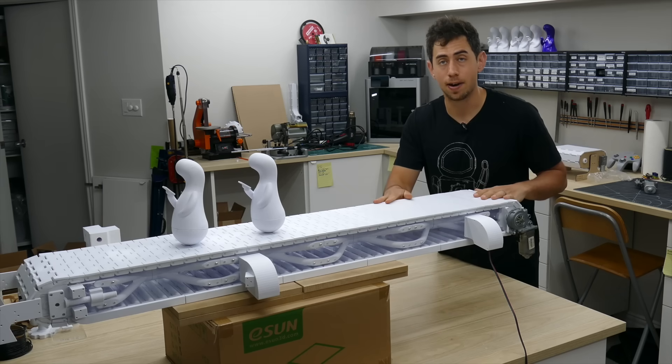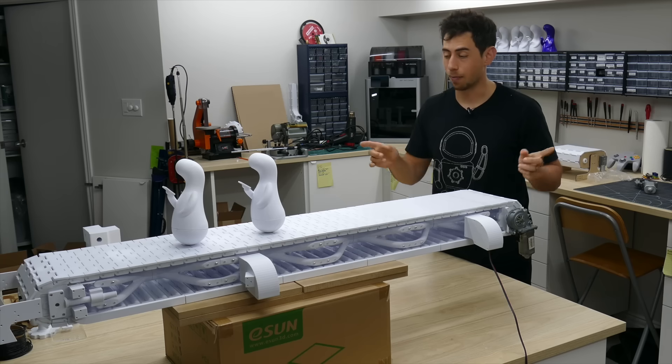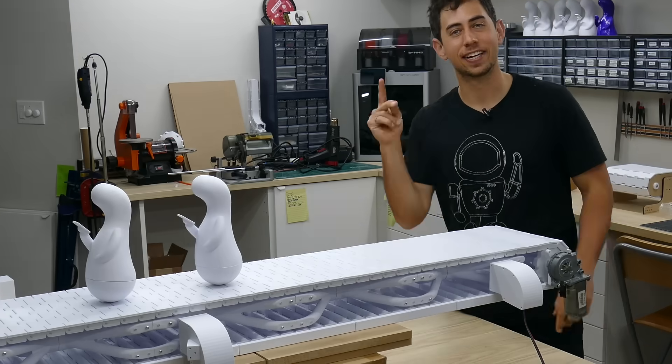All right, back to the bunk belts. This top conveyor belt is probably the biggest thing I've ever made, and it was so much fun that we're going to do it again for the bottom.